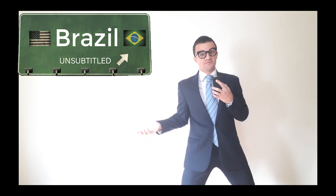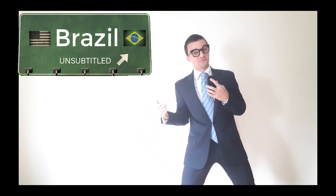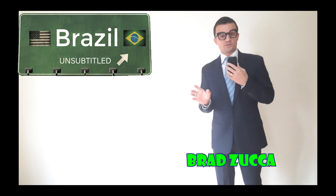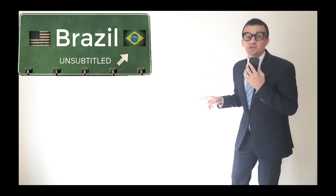Hello guys! This is the guy you were expecting. The other guy is interesting, but this one is much better. Brad Zucca, at your service. Besides everything Mark has said, I come here to present you a better solution. Check it out.